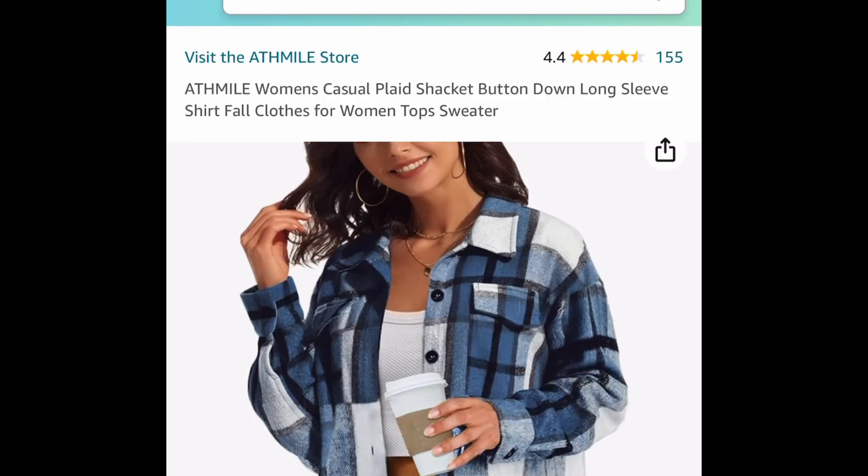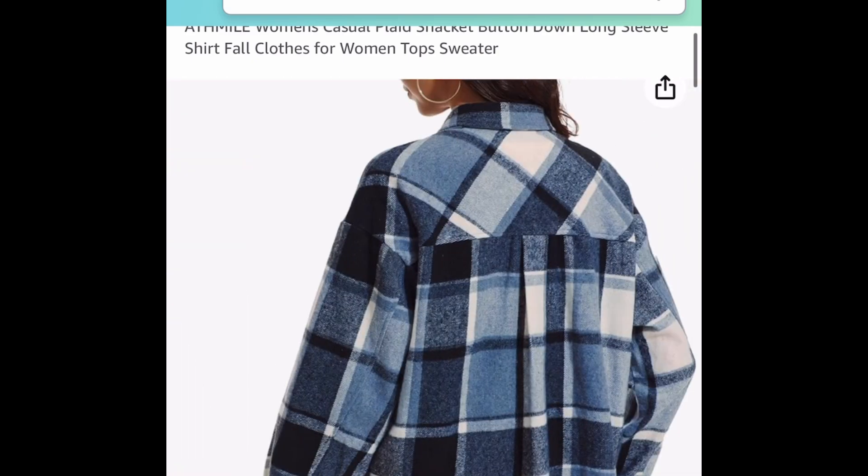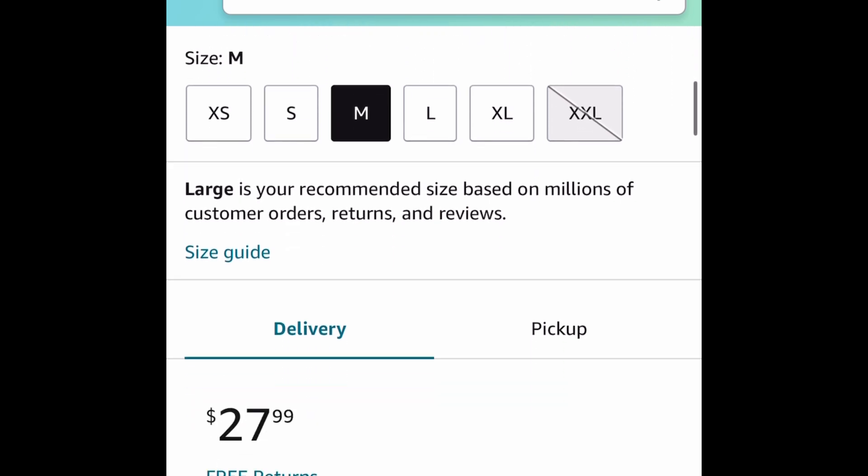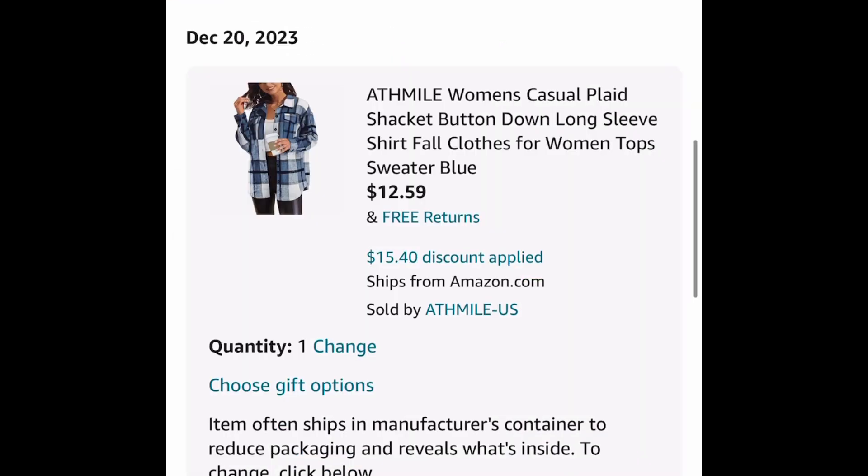Next one here, we have these Women's Plaid Shackets. We love these during this time of year. The code only works on this blue color right here, which is gorgeous. Any size — go ahead and clip that coupon and put in a code and get it for just $12.59.